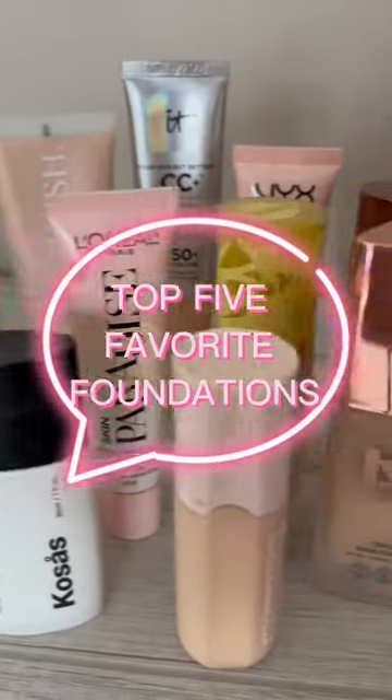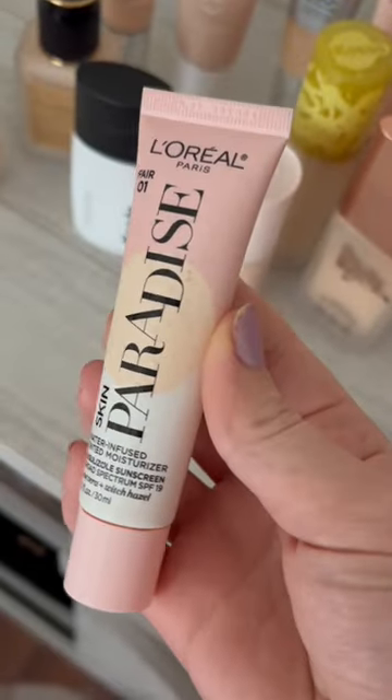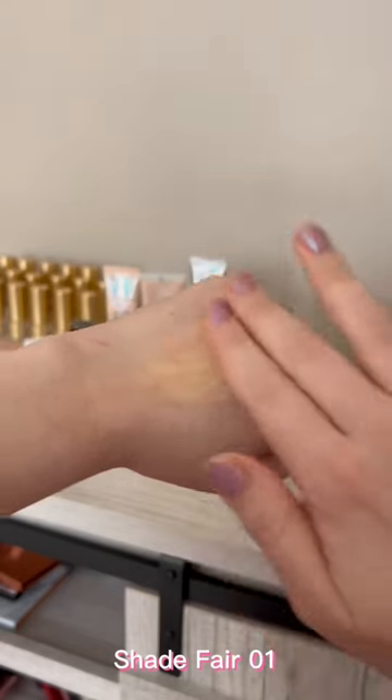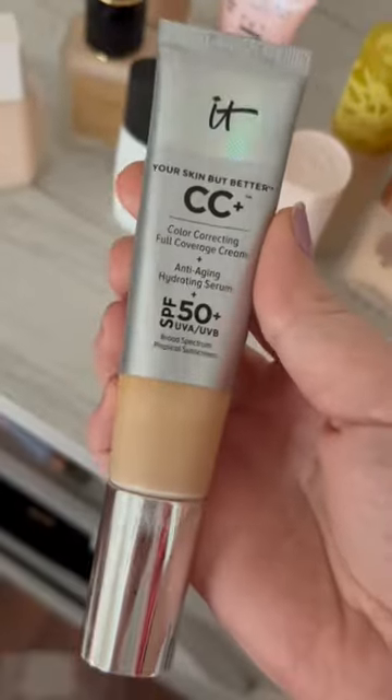Hi makeup lovers! Let's talk about my favorite foundations. In fifth place, we have the L'Oreal Water-Infused Tinted Moisturizer. I really enjoy this one for everyday use because it is very lightweight, light coverage, and has a pretty glow to it.